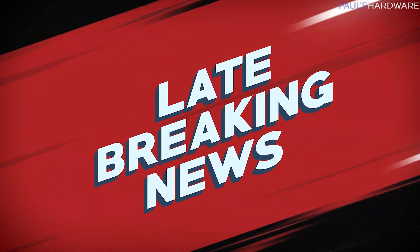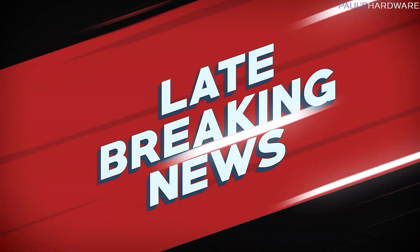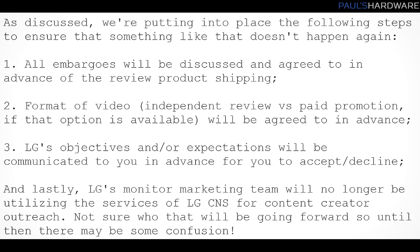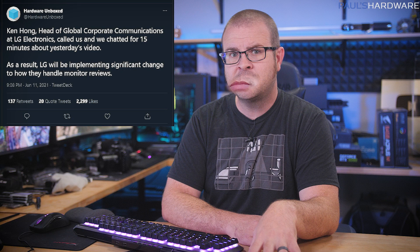Looks like LG already got the message though. In a late-breaking update to this story, LG head of global corporate communications Ken Hong contacted Hardware Unboxed late Friday, promising significant changes to how they handle monitor reviews, with an email follow-up saying the LG CNS team who started this whole mess won't be handling monitor PR anymore, and also outlining standards that they'll be implementing going forward. Thanks to everyone who added to the public outcry about this, and we'll be keeping tabs to make sure LG follows through on these promises in the future.